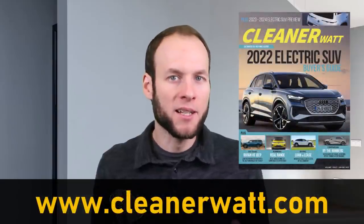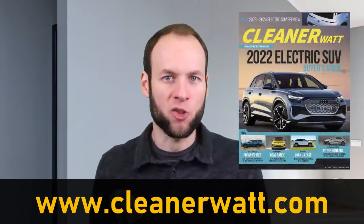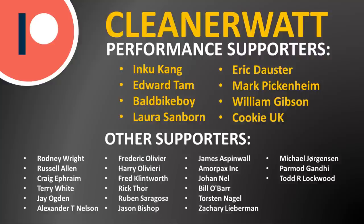Let me know what you think about this new infotainment system computer upgrade. If you've recently taken delivery of a new Tesla Model 3 or Model Y equipped with this new system, let me know how it's working for you. Also, check out CleanerWatt.com for the 2022 electric SUV buyer's guide — there's a link in the video description. Thank you so much for watching, and a special thank you to my Patreon supporters who help make this content possible.